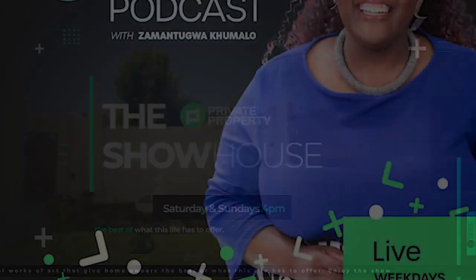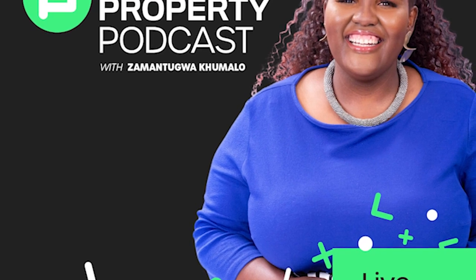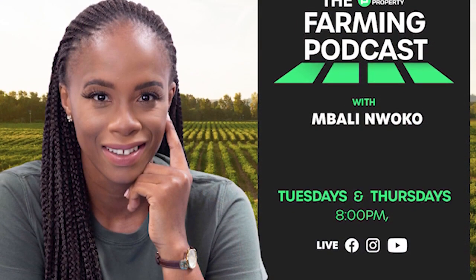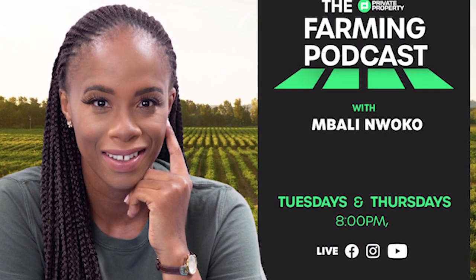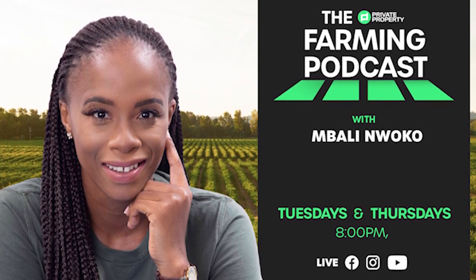We have other shows coming to you every day this week. We have Zamantungu Akumalo with the Private Property Podcast — that's every weeknight at 7pm. And if you're interested in farming and agriculture, we've got Mbali on the ones and twos every Tuesday and Thursday night at 8pm.